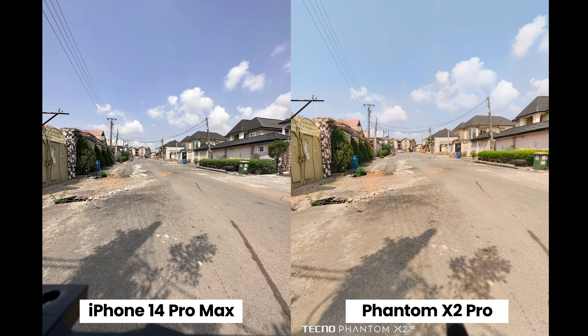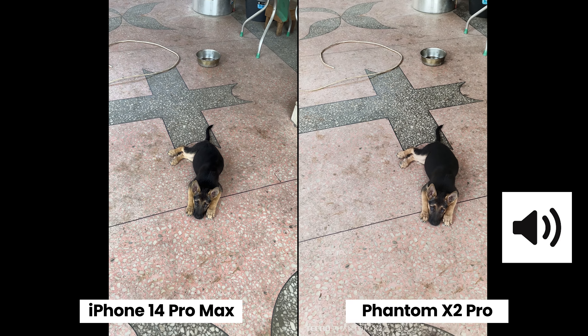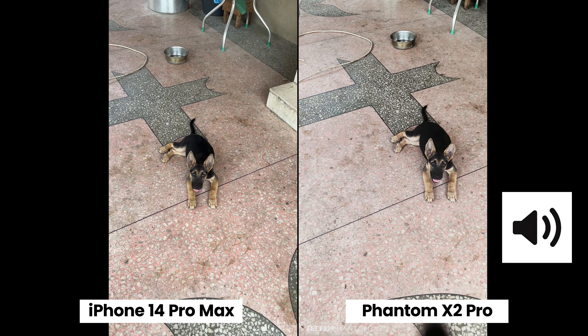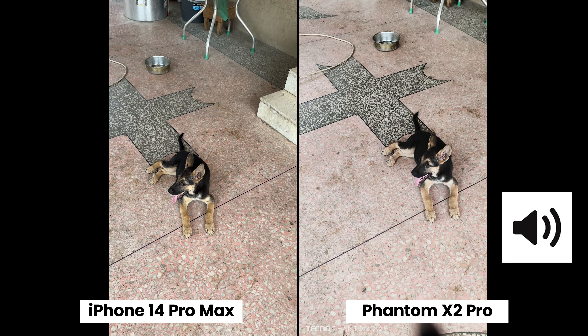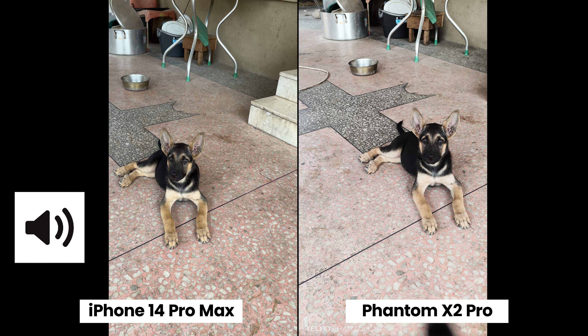The ultra-wide camera on both smartphones is not bad. Now switching to the main camera — the iPhone 14 Pro Max has a 48 megapixel wide camera while the Phantom X2 Pro has a 50 megapixel wide camera. Both smartphones are shooting in 4K 30fps — which one do you guys prefer? Let me know in the comment section below.